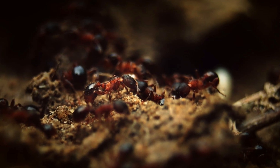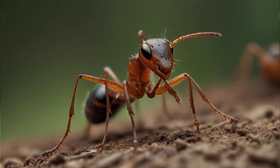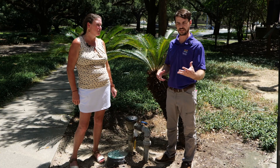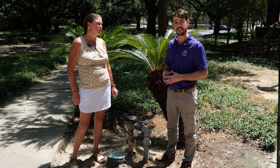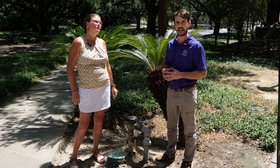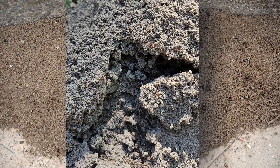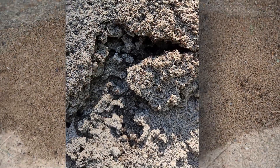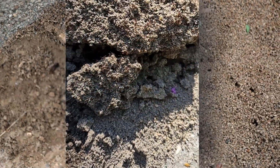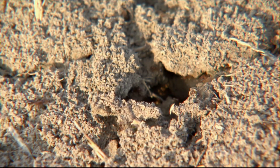Red imported fire ant in particular is very impactful to the environment. They disrupt the ecosystem and displace native ants, so if you directly treat the mounds you reduce that impact on native ants. The other strategy, which is more impactful, is the broadcast application strategy, where granular baits are applied in a wide area for fire ant management.